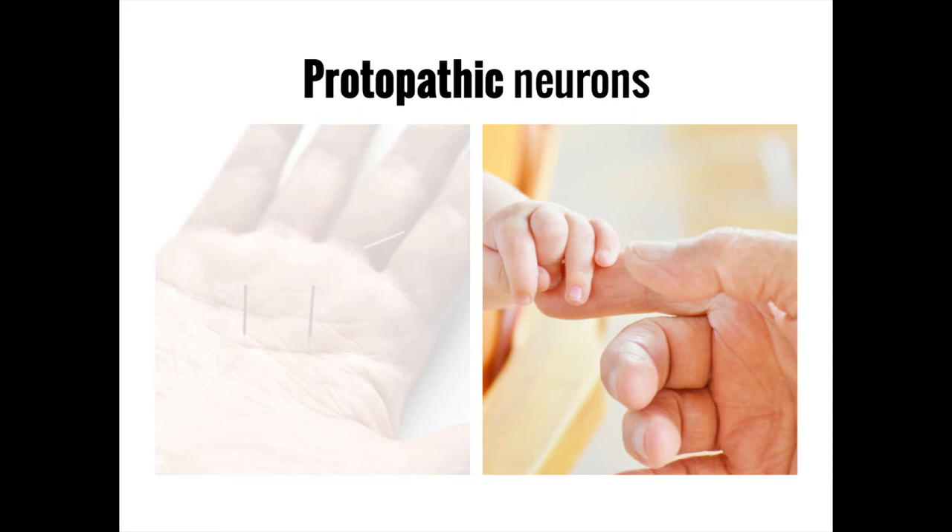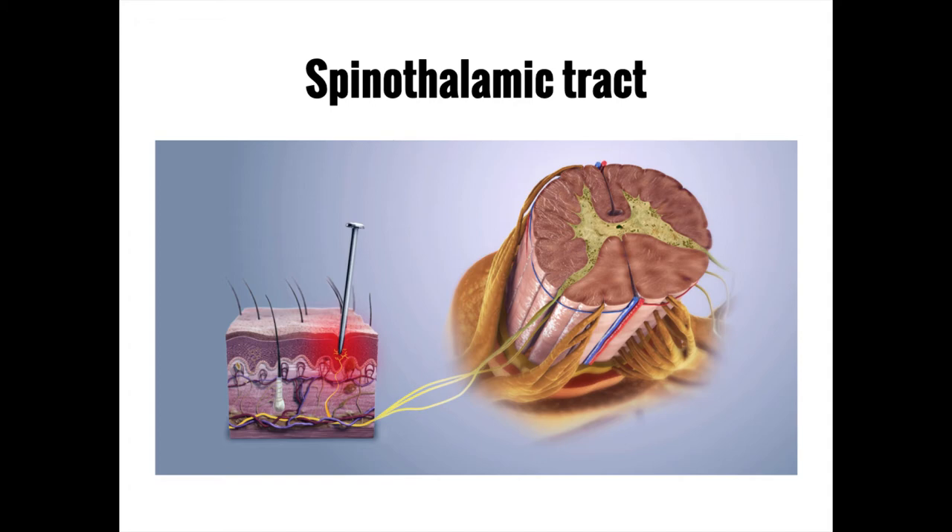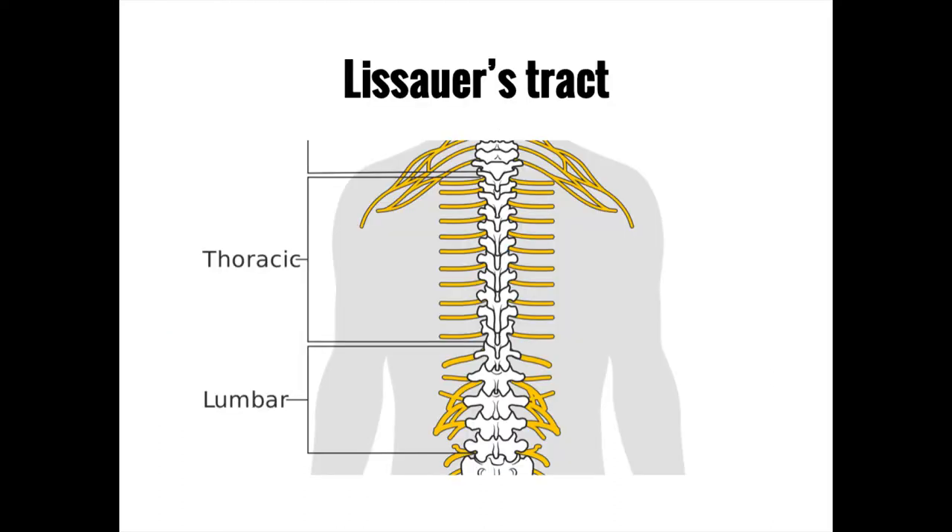Protopathic neurons travel via a completely different pathway known as the spinothalamic tract. Peripheral nerves carrying these sensory modalities initially enter the spinal cord on the dorsal side, first entering an area known as the posterolateral tract, or Lissauer's tract. Neurons in Lissauer's tract often head up or down a spinal level or two.